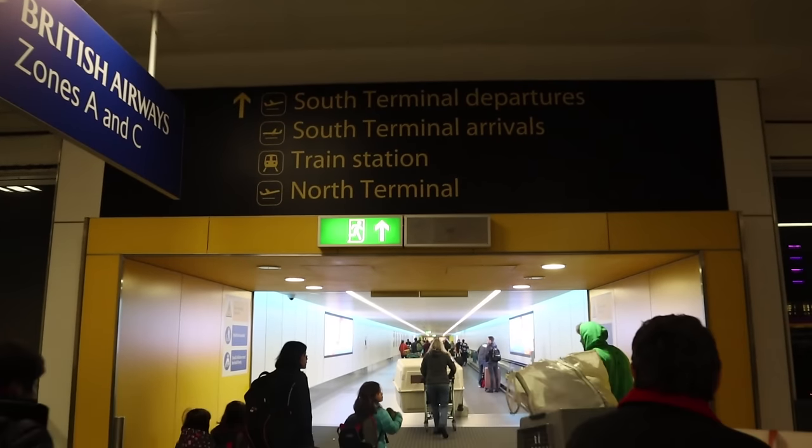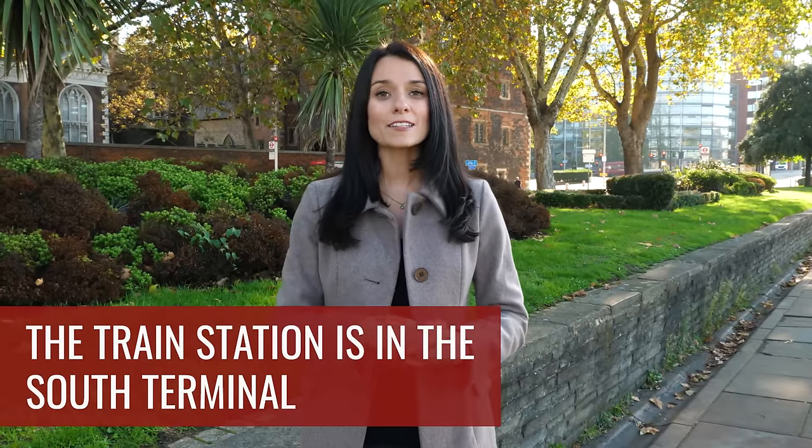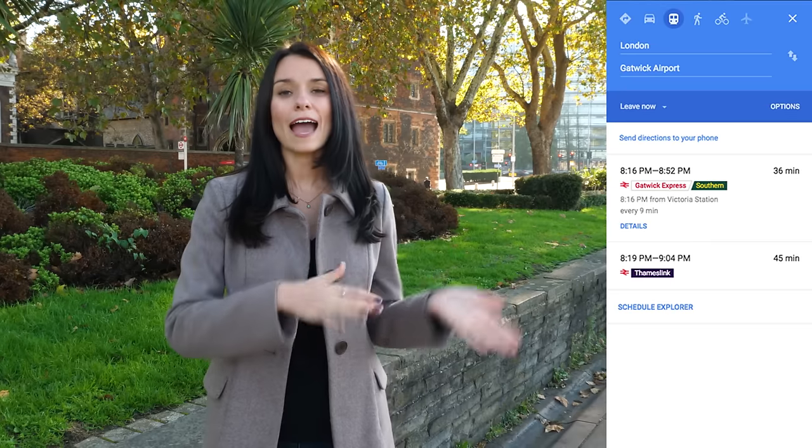It's really important for you to know which terminal you are flying out of, otherwise you could waste a ton of time. There's a shuttle that will get you between each of the terminals. The train station is in south terminal, so if you plan on taking the Gatwick Express or just the regular train, once you get out of arrivals just follow all the signs.